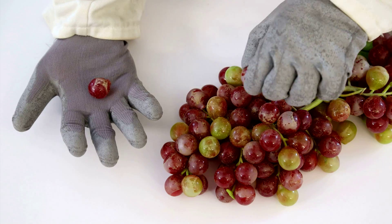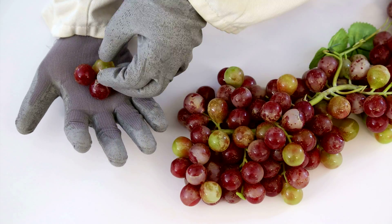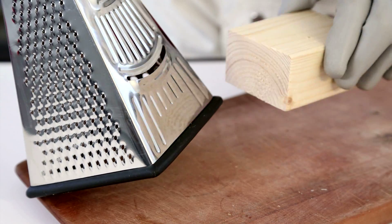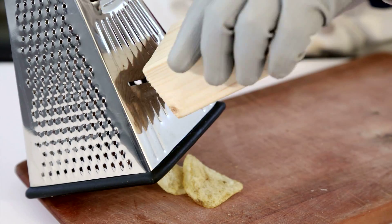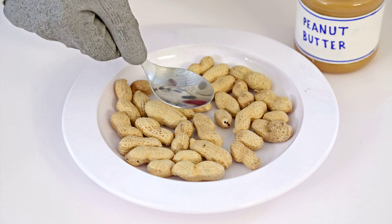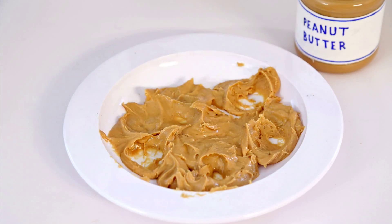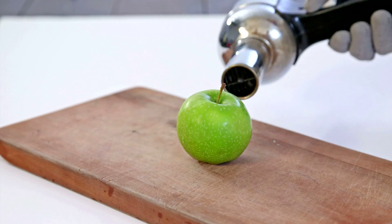Some foods literally burst in your mouth as you bite into them, or think about the juicy crunch of a fresh apple. Some foods can be brittle in the mouth and splinter, like crackers and crisps. Just think of the difference in your mouth between peanuts and peanut butter, or how different a raw apple is from apple sauce.